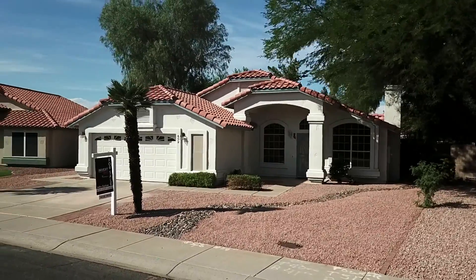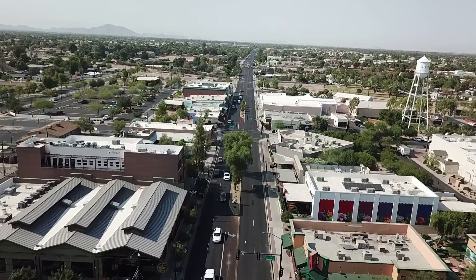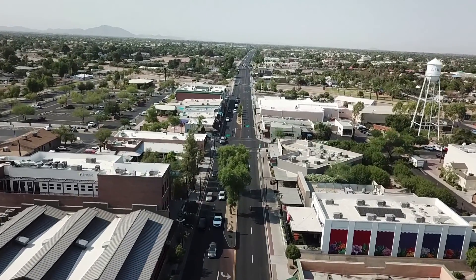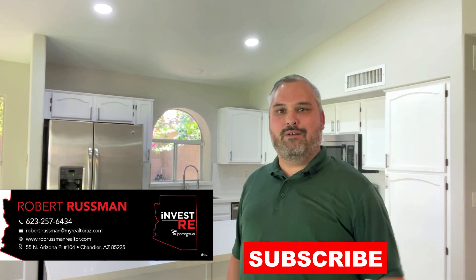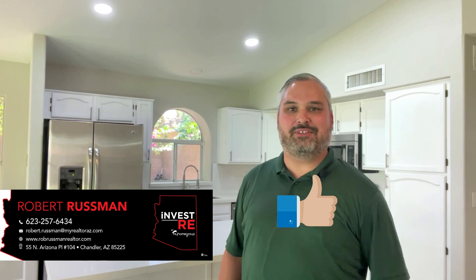What's up world? I'm Rob Russman and I'm with Invest Real Estate and My Home Group. I have an exclusive off-market property for you just minutes from downtown Gilbert, Arizona. You do not want to miss out on this. But first, before we get into it, go ahead and hit that subscribe button below for more videos just like this one. And if you like this one, hit that thumbs up too. Thank you very much.